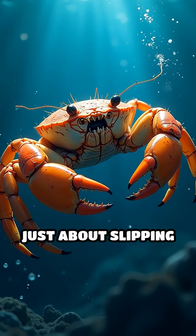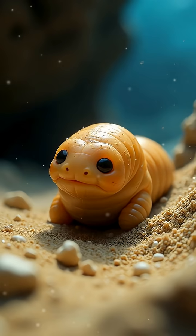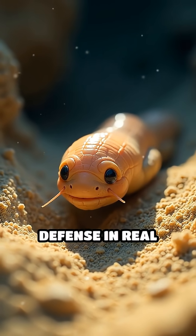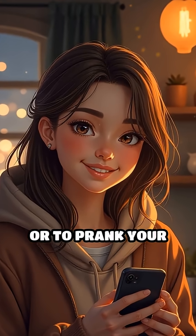This defense isn't just about slipping away — it can actually trap and immobilize attackers, giving the peanut worm plenty of time to wriggle away into the sand. What would you do if you had this wild defense in real life? Would you use it to protect yourself or to prank your friends?